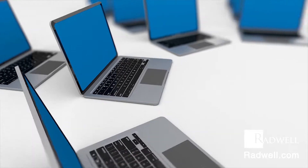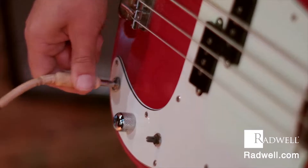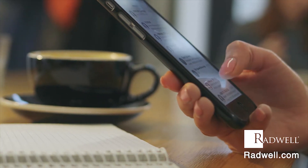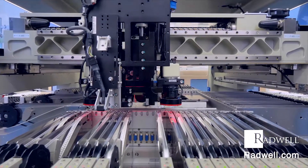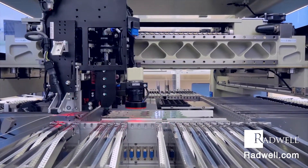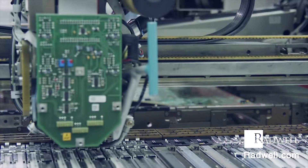Examples include computers, televisions, stereos, music amplifiers, microwaves, and even cell phones. In the manufacturing industry, many automated machinery processes are able to work as a result of printed circuit boards.